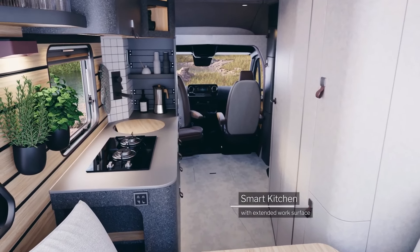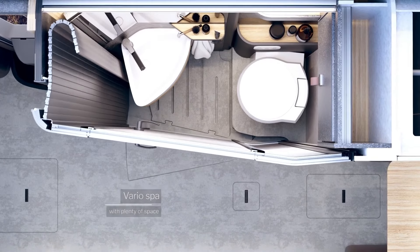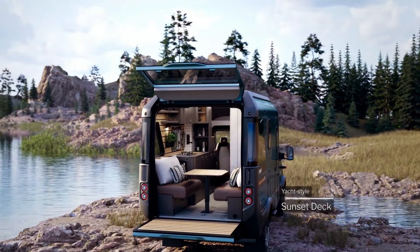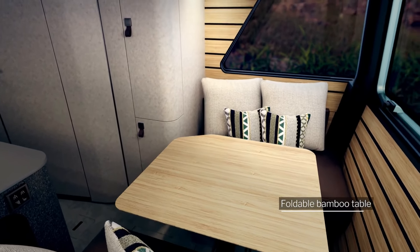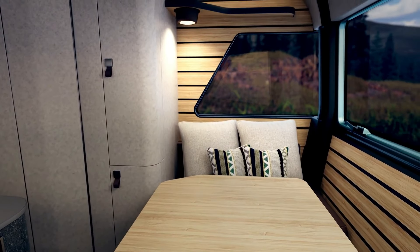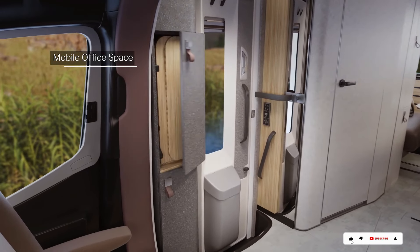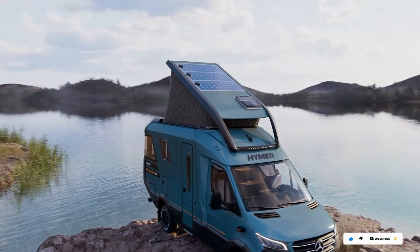Downstairs, discover a sleek kitchen and bathroom seamlessly integrated into its compact layout. The Venture S isn't just a pretty face — it's equipped with all-wheel drive and a robust engine, empowering you to explore any destination with confidence. If you're craving adventure without sacrificing comfort, this is the camper for you. Tune in to discover the magic of the Hymer Venture S.